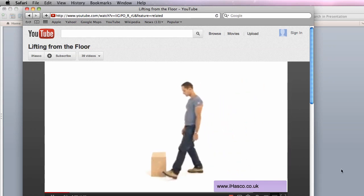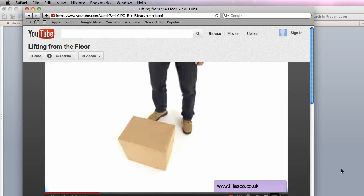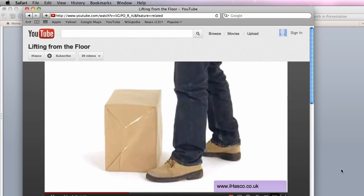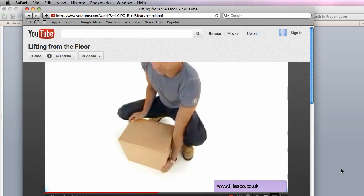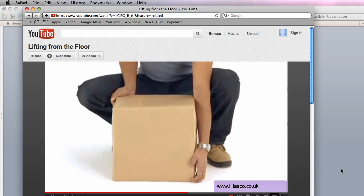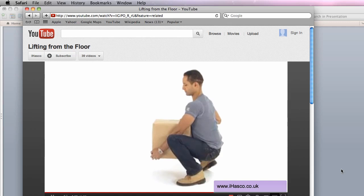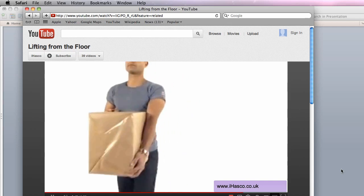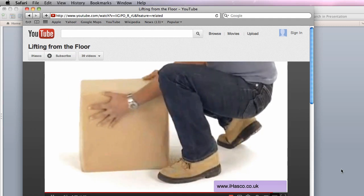Looks and sounds simple enough, and it is once you've got used to it. Let's run through it one more time. Test the weight. Stand facing the object with your feet shoulder width apart in a 10 to 2 position, one foot slightly in front of the other. Keep the object squarely in front of you — no twisting. Lower yourself by bending at the knees. Don't stoop, don't bend at the waist. Keep a naturally straight back. Grip the object in opposite corners with the palms of your hands. Keep the object as close to your body as possible. Straighten knees and lift smoothly. Move slowly and steadily. Keep looking ahead. With your feet in the 10 to 2 position, bend at the knees to lower the object. Finally, adjust the load as needed.